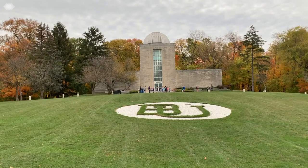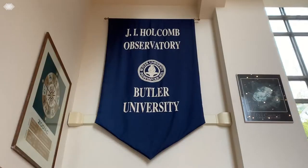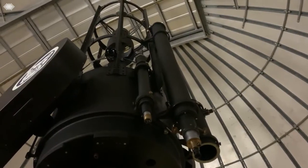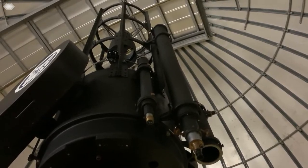This year, some homecoming attendees pre-gamed Saturday's football game with a trip to the J.I. Holcomb Observatory and Planetarium on Friday night. Built in 1954, the observatory is home to Indiana's largest telescope, which has recently undergone major renovations.